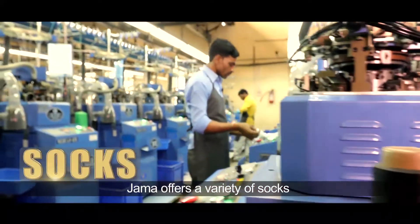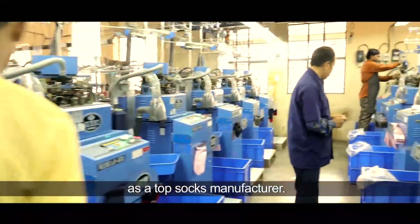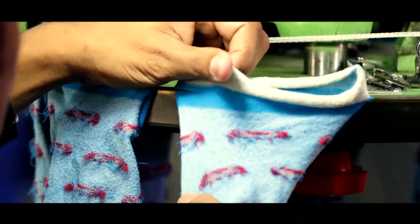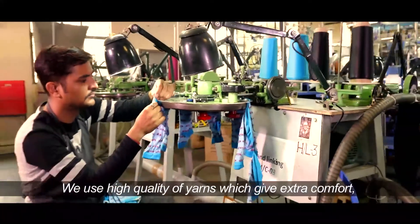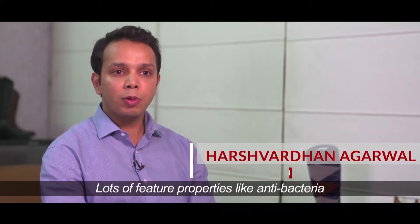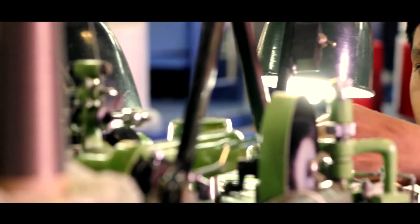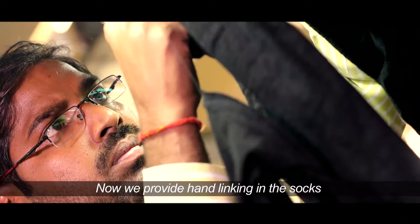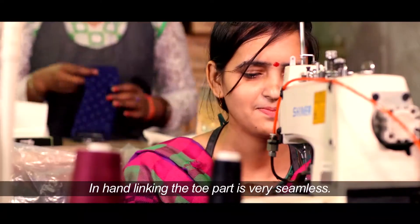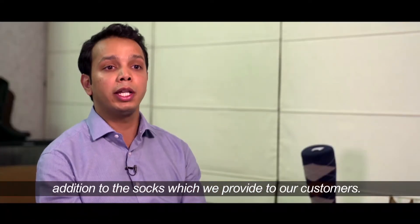Jama offers a variety of socks, applying craftsmanship and technique as a top socks manufacturer. A sock is no more just a sock — it's a fashion accessory. We have fully computerized knitting machines and use high-quality yarns which give extra comfort, durability, and feature properties like anti-bacteria, anti-odor and anti-repelling. We also provide hand linking on the toe part, which very few brands in the world offer — making the toe seamlessly comfortable as an extra addition for our customers.